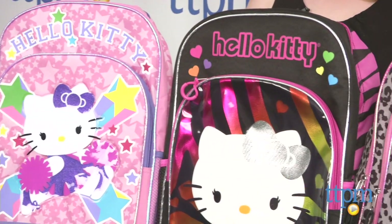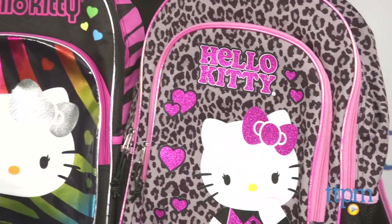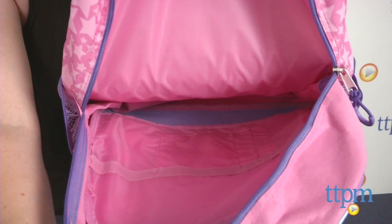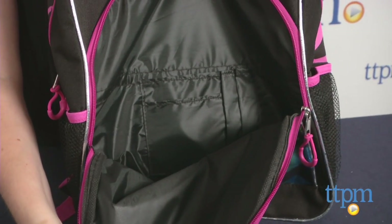There are several styles available including Leopard, Pink Star Cheerleader, and Rainbow Zebra, and each is sold separately. Each 16-inch backpack has different images and patterns on it, but they all have one large zippered main compartment and a separate zippered front compartment with space for storing pens and pencils.